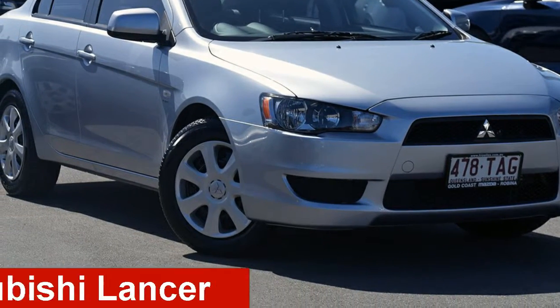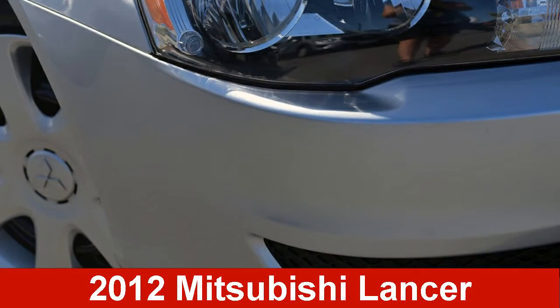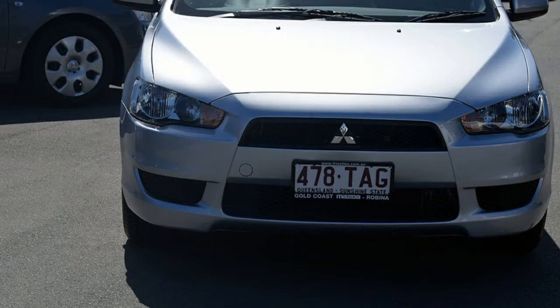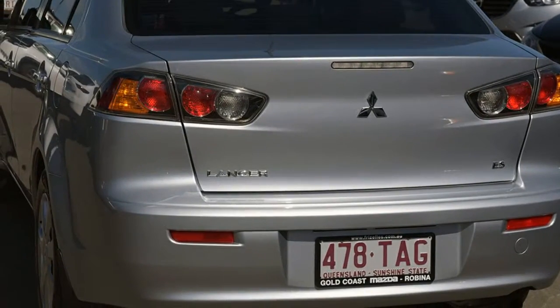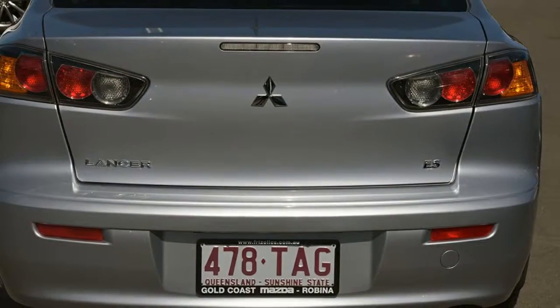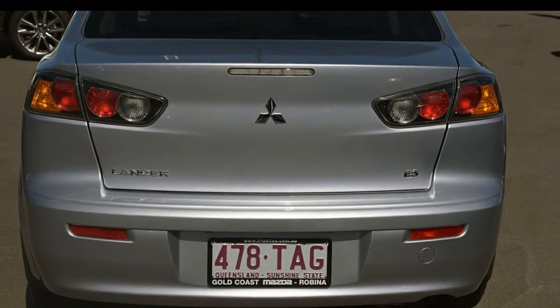Take a look at this 2012 Mitsubishi Lancer. This Lancer has an efficient 2.0-litre engine that gives you more control with its manual transmission. The attractive silver exterior is complemented by its stylish interior.